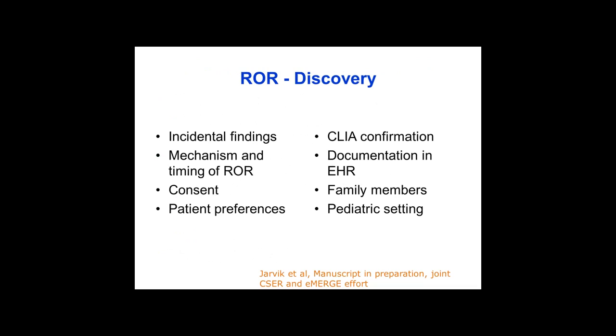In the context of discovery, this is a huge area. Within the EHR context, important questions include documentation, communication to family members, unique problems in the pediatric setting, patient preferences, consent, mechanism and timing of ROR, and incidental findings. Together with CSER, through the CSER cohort consortium, we've had some initial deliberations, and Gail is leading an effort to summarize some of these recommendations in a manuscript that is nearly complete.